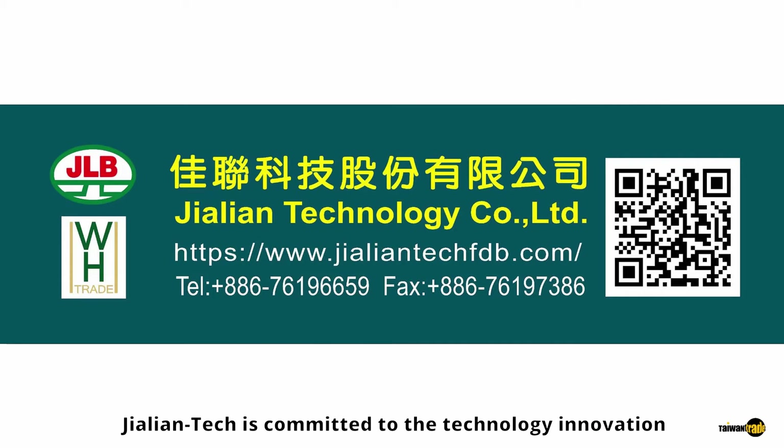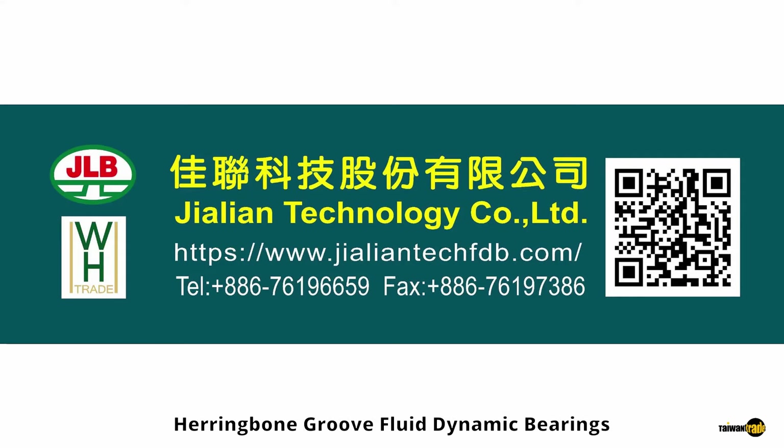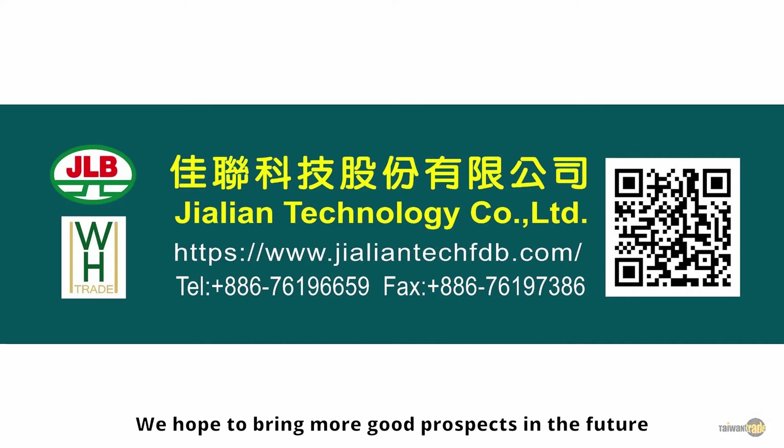Jalien Tech is committed to continuous technology innovation in rotating systems. To provide high-quality Herringbone Groove Fluid Dynamic Bearings and service via specialized technology and marketing with our partner, WalkingHunt. We hope to bring more good prospects in the future.